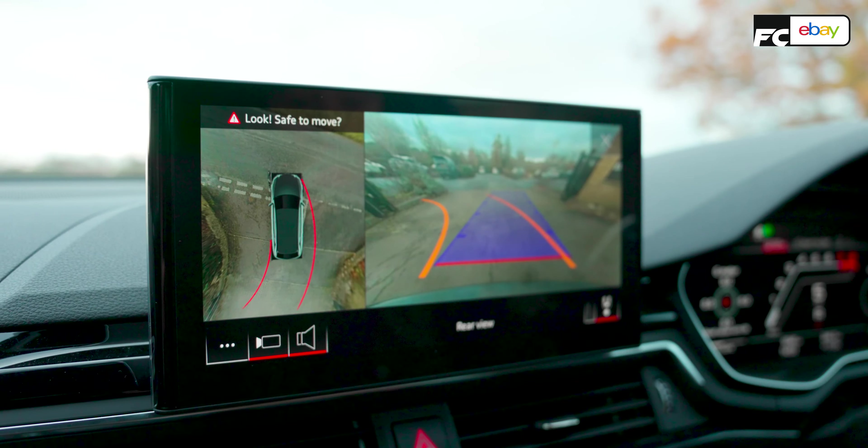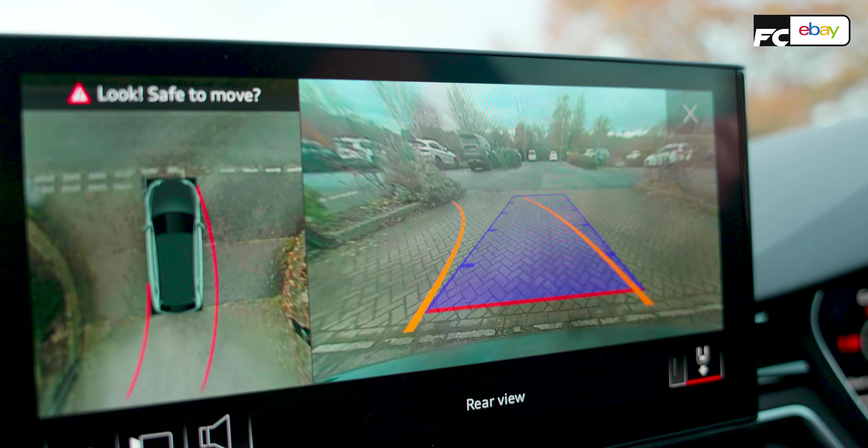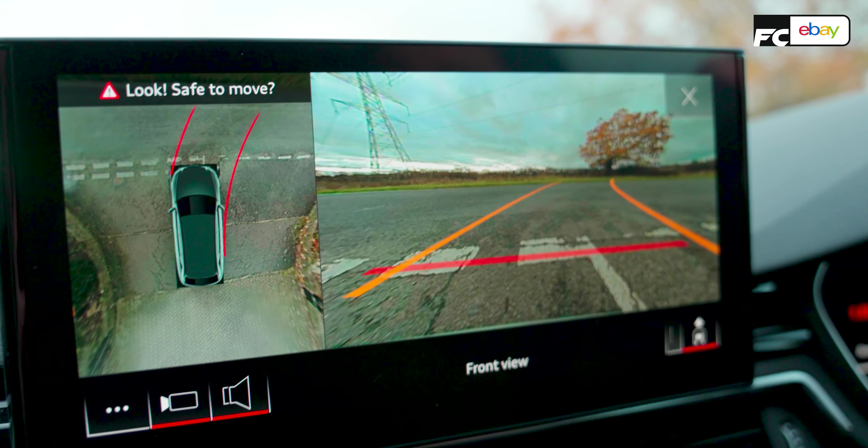Why does it have to be a competition spec to be this good? Why can't the regular car just be this good? On a little side note — a practicality comment — not only is it absolutely huge in here, but the park assist is particularly useful. It's got a front camera with a really wide-angle lens, high definition — a neat little touch.